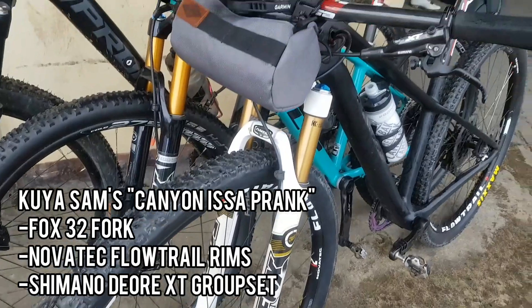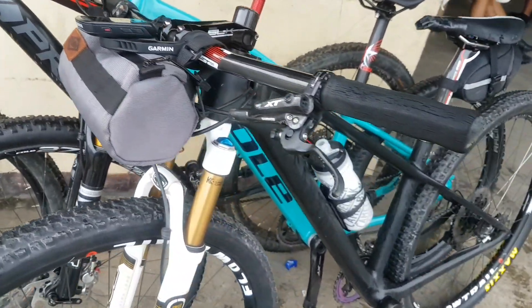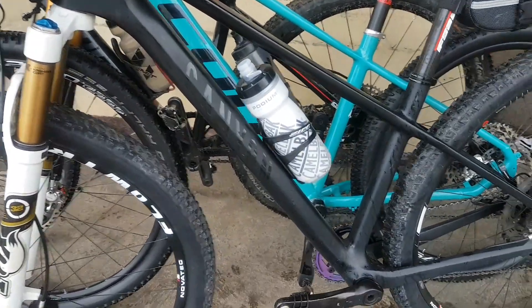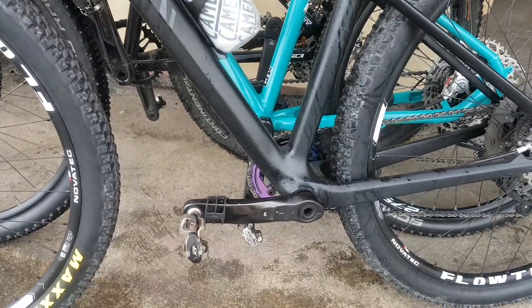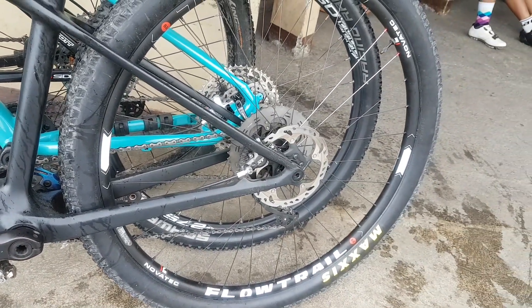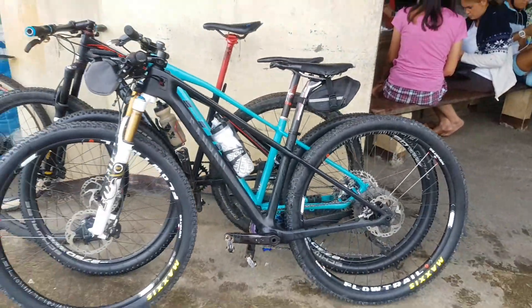Heto naman yung angas mountain bike — o yung Canyon? It's a prank din ni Kuya Sam — sticker lang yan yung Canyon na yun. Gear XT pala yung groupset nito, and as well as brakes — it's also XT. Fox pala yung fork nito — angas eh.